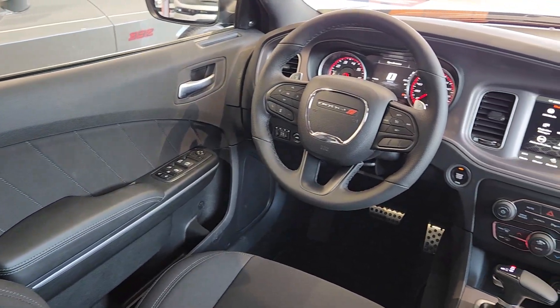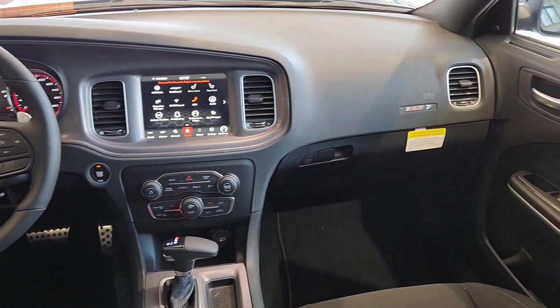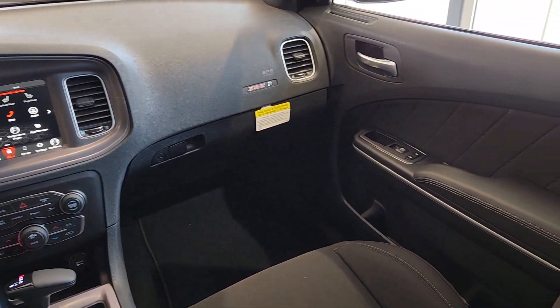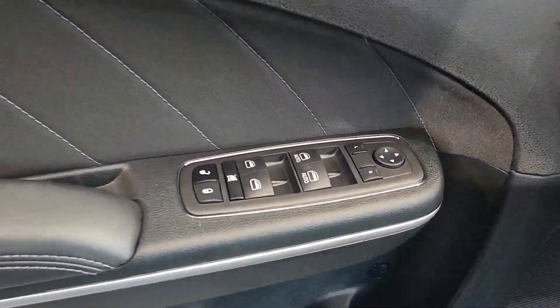Hop into the 2023 Dodge Charger. Go bold or go home. The Charger packs aggressive athleticism and unexpected fuel efficiency into a driver-centered, family-friendly four-door package.